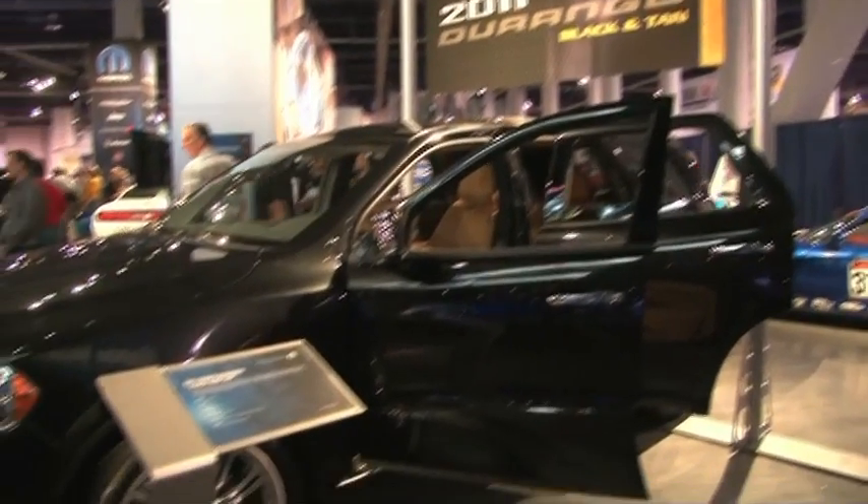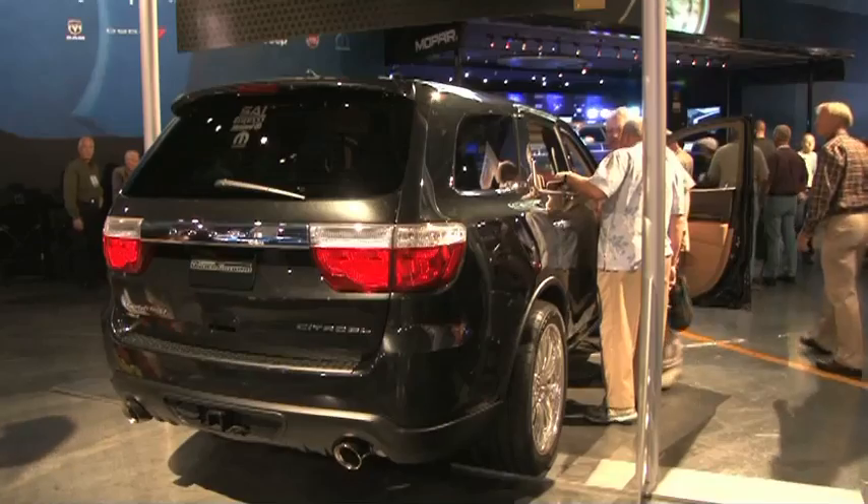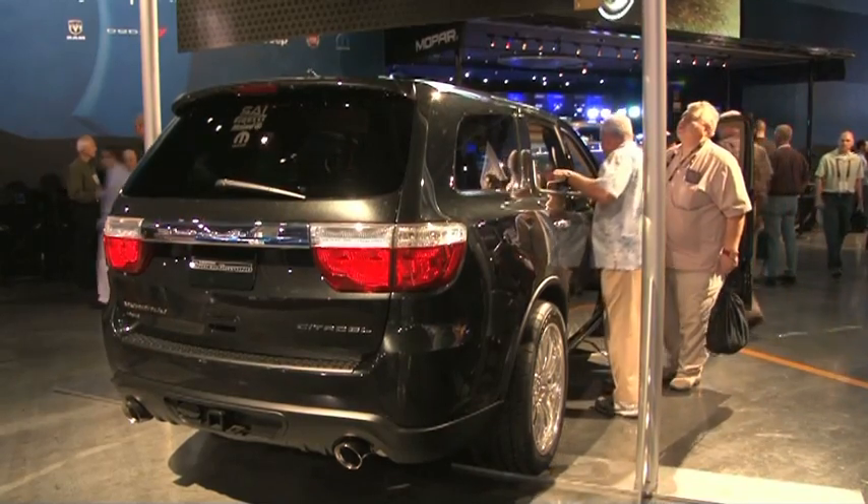The Durango is all new for 2011 — new architecture, so it's a unibody design with independent front and rear suspension. You've got a standard 3.6 liter V6 or the 5.7 liter Hemi in case you need it for towing and all that outdoorsy stuff.